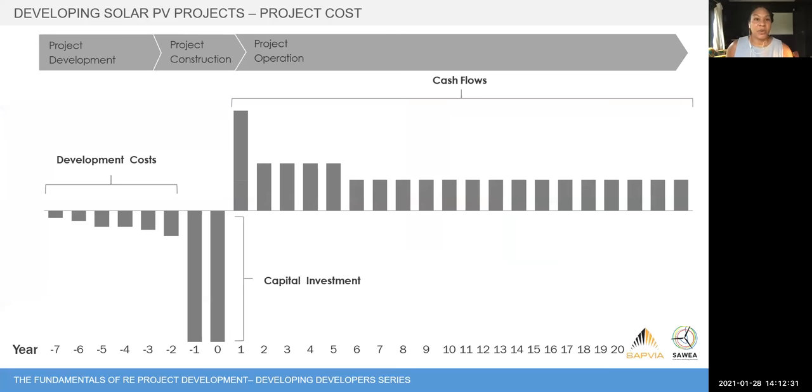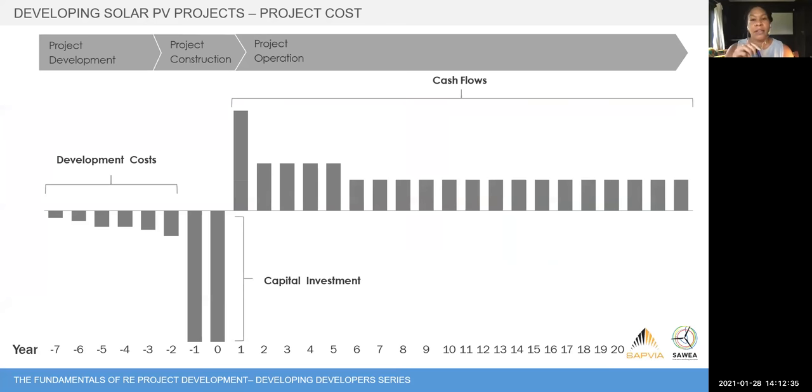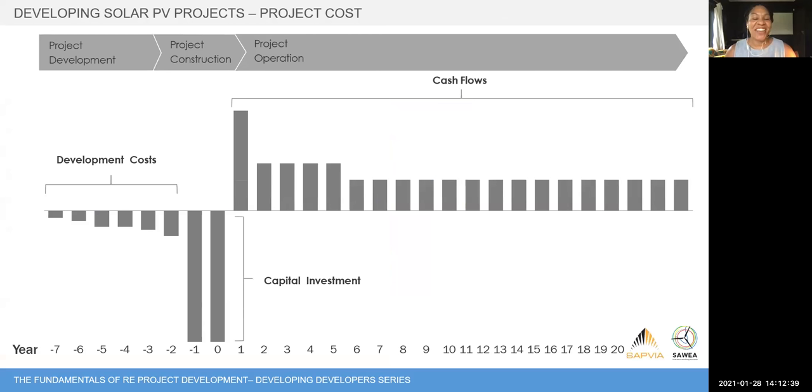Looking quickly at project costs: the majority of the investment occurs basically at financial close or over construction and is borne by the lenders. As a developer you have a smaller spend up front, and then expenditure ramps up significantly through to construction.